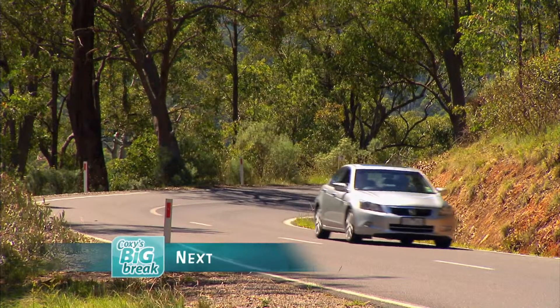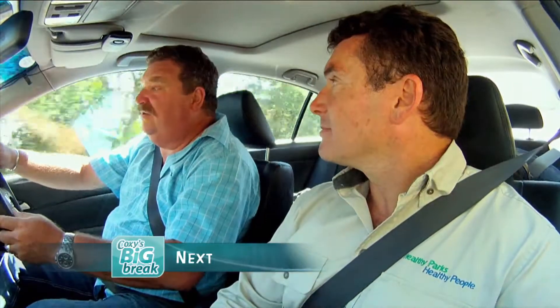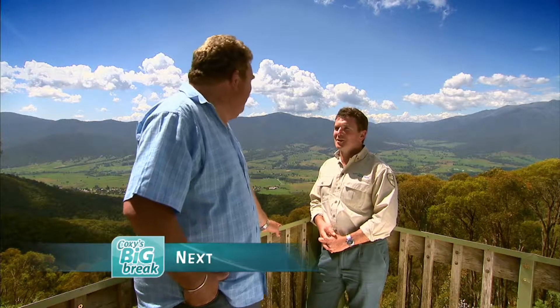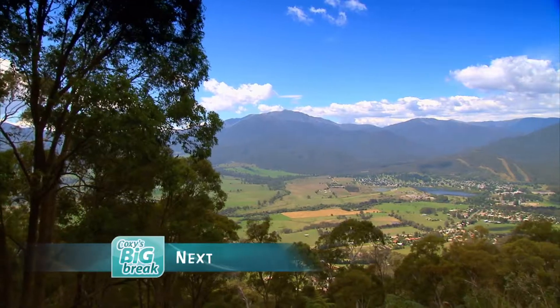Coming up, we tackle 308 kilometres of Victorian bitumen. Mount Bago — is that an Aboriginal name? It is, yeah. People say it means big fella. Don't doubt it — good like you. Woo-ha!